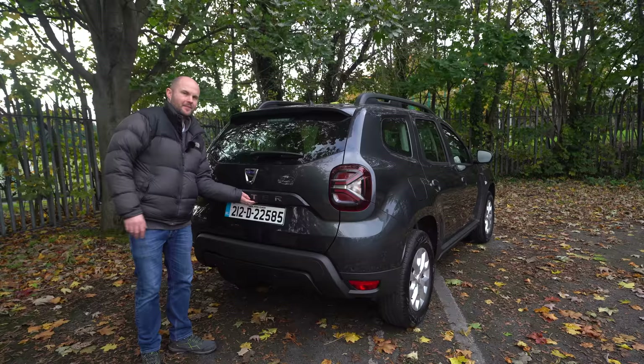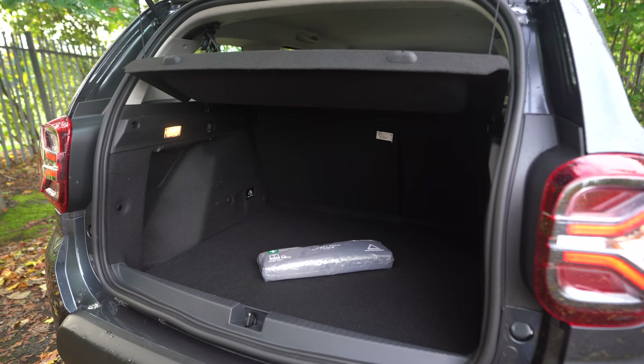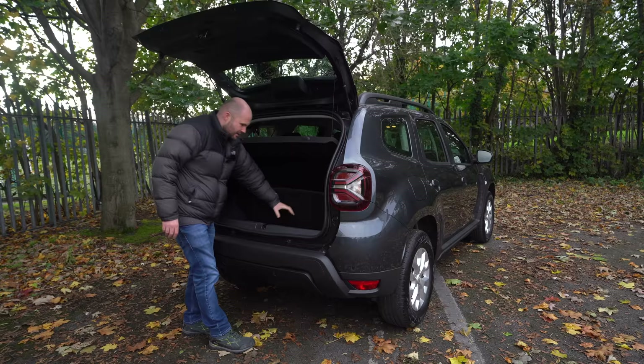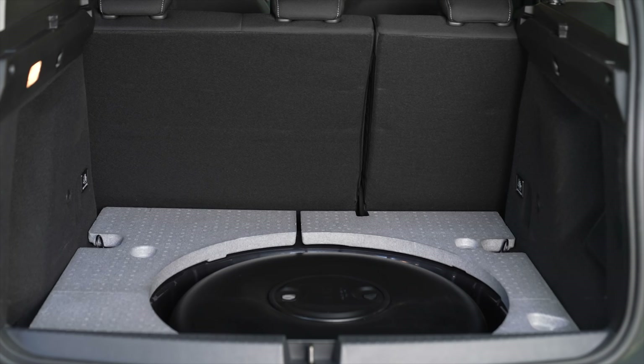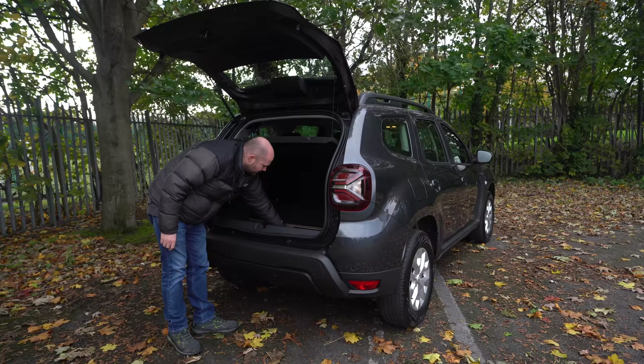The boot is not far off 500 litres — about 487. You lose 5 litres if you get the diesel engine. Under the floor there's a little bit of storage. There's definitely a compressor and gunk down there, so I'm going to say there can't be a spare wheel. Why would they have one if they have those things in here? If you know, reply in the comments!